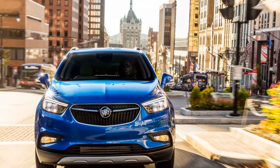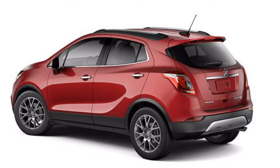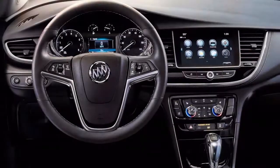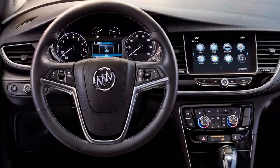We've relegated a score of 7 for highlights, in light of the entry-level model's liberal hardware and the Encore's extraordinary infotainment framework. The 2019 Encore is offered in base, preferred, sport touring, preferred 2, essence, and premium trims.